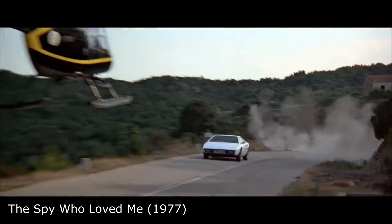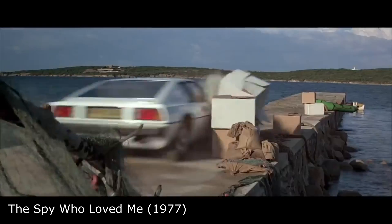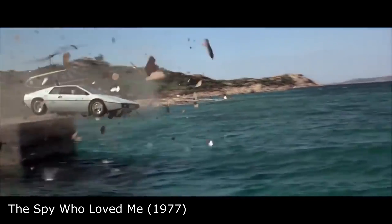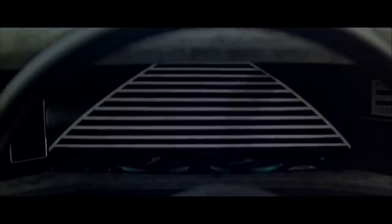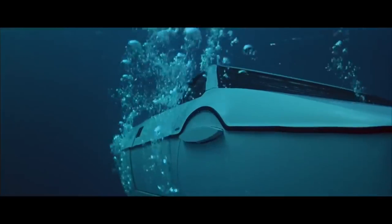Wet Nelly is a fictional submarine car featured in the James Bond film The Spy Who Loved Me. It is a Lotus Esprit sports car that has been modified to transform into a submersible vehicle, allowing it to travel underwater. It is technically possible to build a car that can travel both on land and underwater.